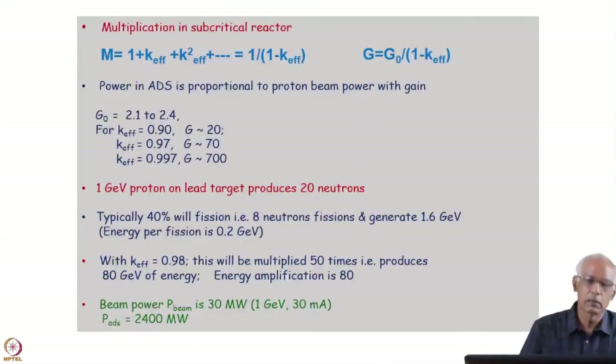If it is a subcritical system, the neutron multiplication in the subcritical reactor is given by a specific formula, and the gain is given accordingly. Taking a typical value of G₀ in the range of 2.1 to 2.4, you can see that for K-effective of 0.9 the gain will be 20; for K-effective of 0.97 it will be 70; and for K-effective of 0.997 — which is close to critical and should be avoided — it will be 700. Even a small fluctuation in parameters can make it unsafe, so we should not use K-effective of the order of 0.997.